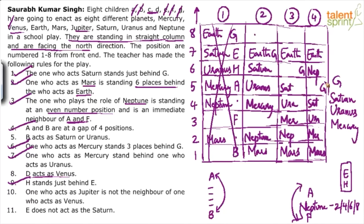Now using point 3 fully: neighbors of Neptune are A and F. And there's a gap of 4 between A and B. If A is here, then 1-2-3-4 gap gives B's position. Both arrangements of A and F around Neptune need to be checked.